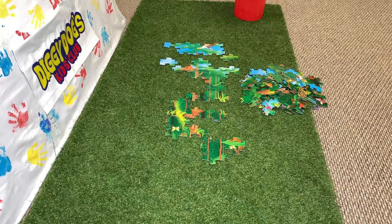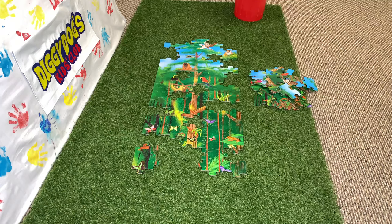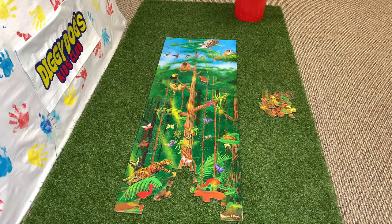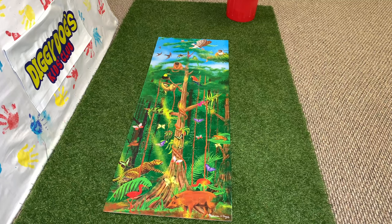This is a tough one — I still don't know what it is! All right, we're getting closer! I might know what it is — what do you guys think? Oh yeah, that's a picture of the rainforest!